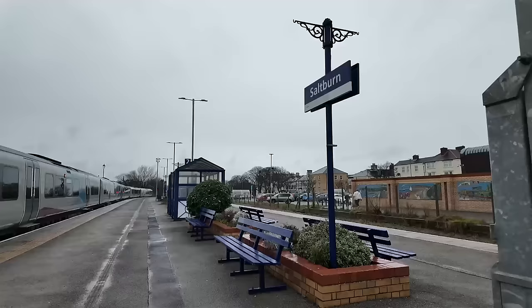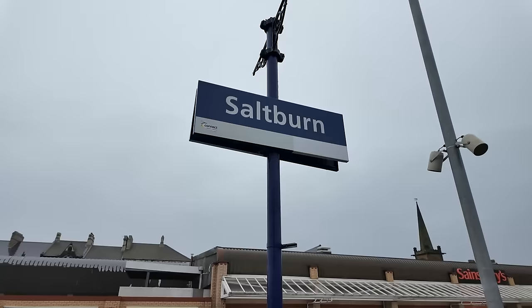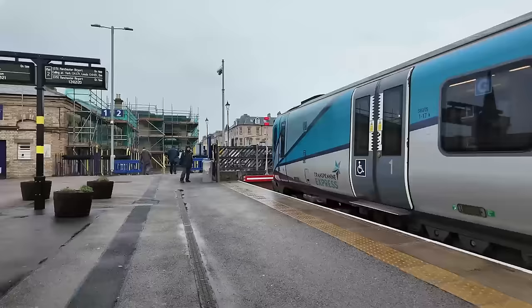Alrighty, here I am at Saltburn. It's quite rainy — I'm glad I've brought my umbrella. I was wondering whether the station sign would say 'Saltburn' or 'Saltburn-on-Sea', but it does say Saltburn. And I have now got five hours here to spend in Saltburn, so I'm going to get outside of the station and have a see what the place is like.